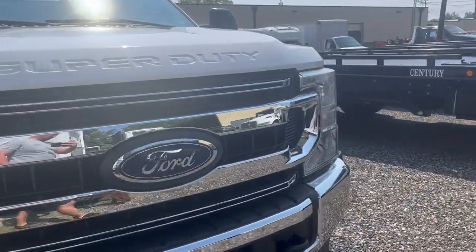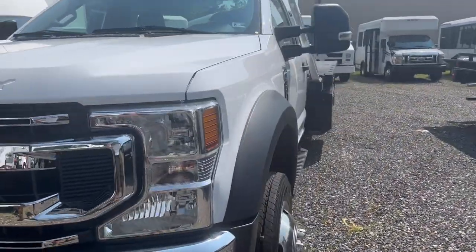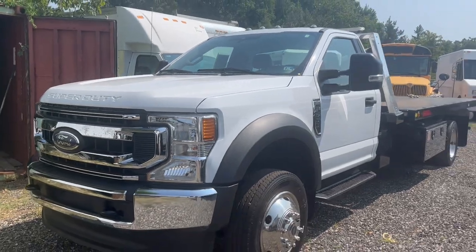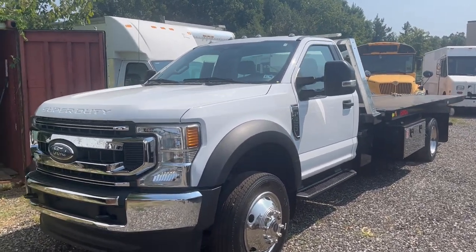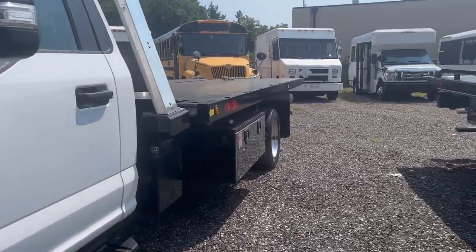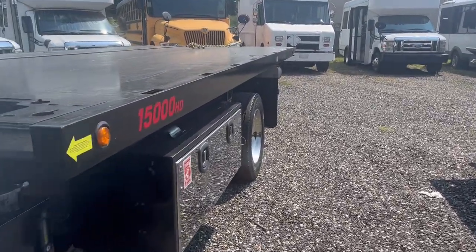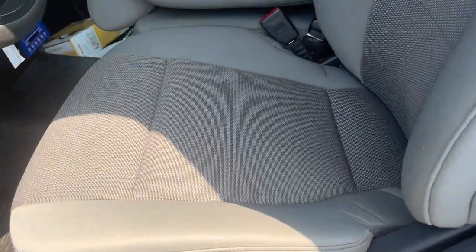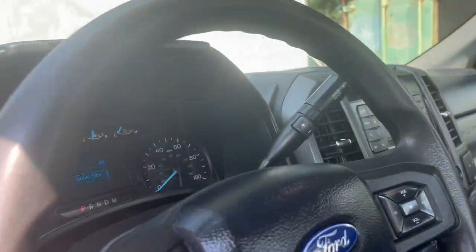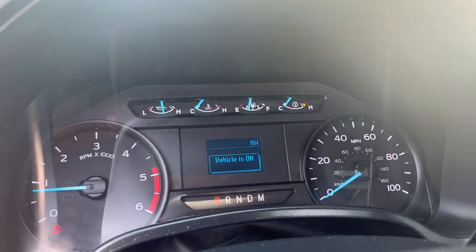2020 being the first year of this body style, grille, and headlights, so it's fresh — looks like a 2023. Again, just serviced and just inspected; has all the towing gear, startup towing kit with chains, clean interior, no check engine lights, no trouble codes.